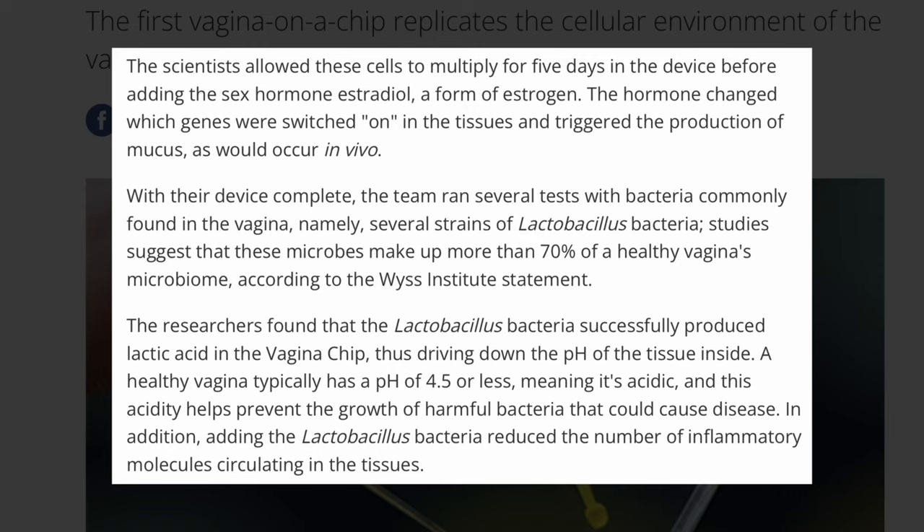With their device complete, the team ran several tests with bacteria commonly found in the vagina, namely several strains of Lactobacillus bacteria. Studies suggest that these microbes make up more than 70% of a healthy vagina microbiome, according to the Wyss Institute statement.